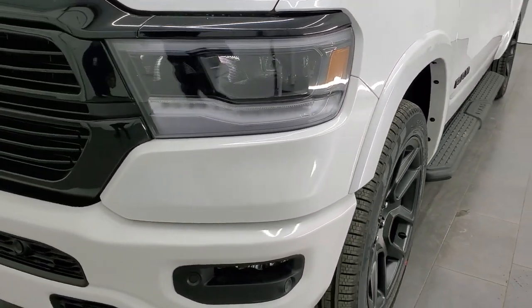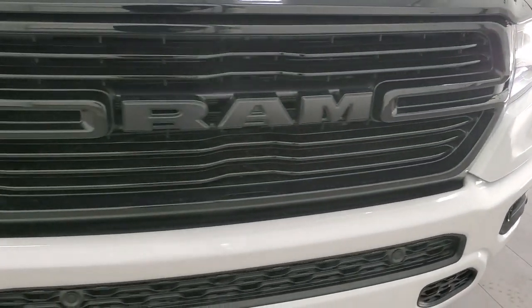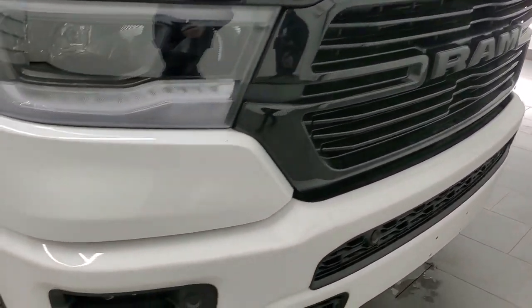The first thing you notice is that this one has the LED headlamps, LED running lights, and LED fog lamps, along with a gloss black grille — all part of that Knight Edition.